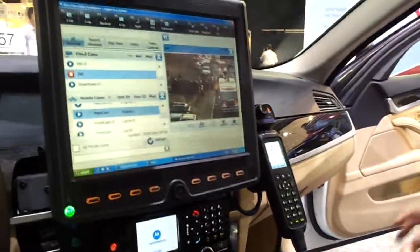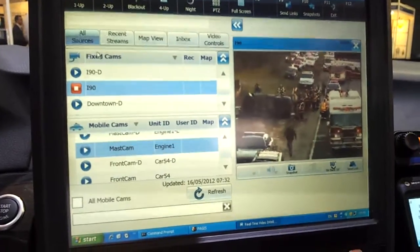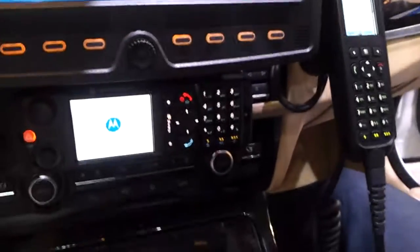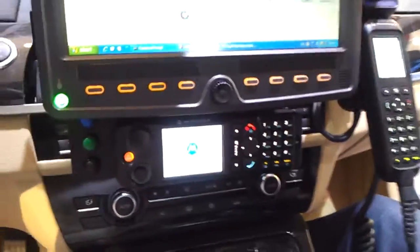What you're seeing here is the video surveillance application. Police can get access to fixed video surveillance from anywhere around the city, coming to them live over a TETRA or later an LTE network. They will also have access to CAD — computer-aided dispatch communications — and contact with the communications center.